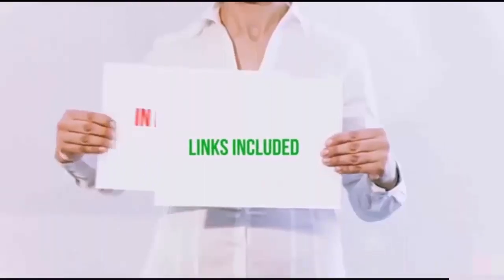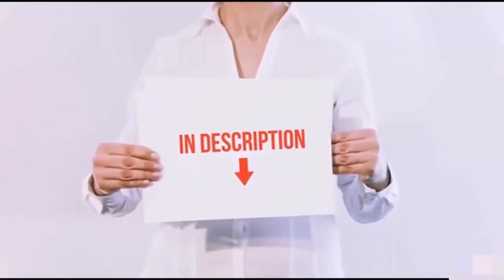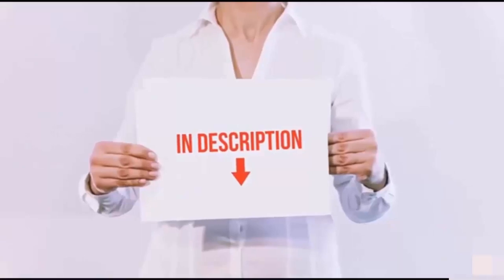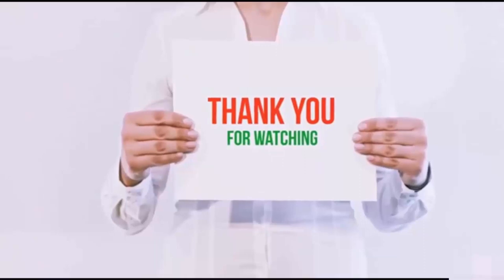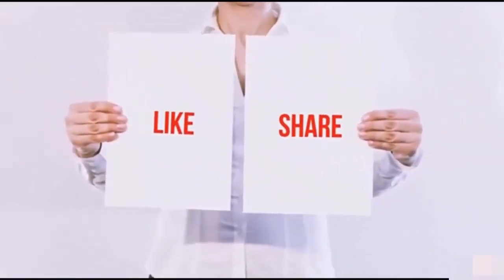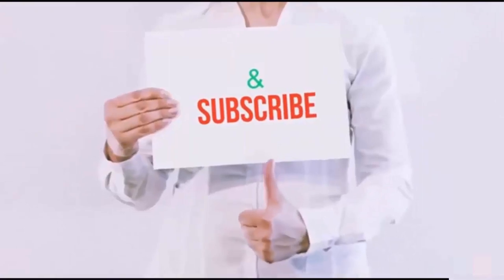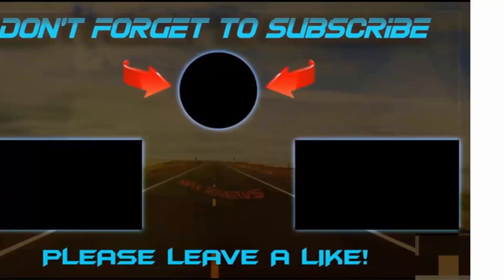All of these items are available on Amazon.com. I have included all the links in the description. You can check out the links for the latest price. Guys, thank you for watching. If you like this video, please hit the like button below, share with your friends, and be sure to subscribe. See you next time!